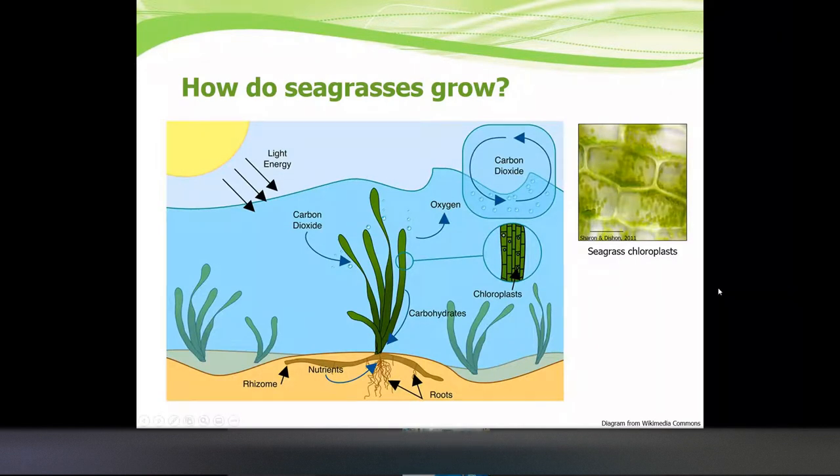So how do seagrasses grow? They use photosynthesis. Photosynthesis is when a plant takes in carbon dioxide and water and uses it to create energy with the sun. Seagrass, because they're in the water, already has access to water and pulls in CO2 from the water column — CO2 is able to dissolve in water. They release oxygen after making this energy, and they use special cells called chloroplasts, which hold the pigments needed to make food and energy.